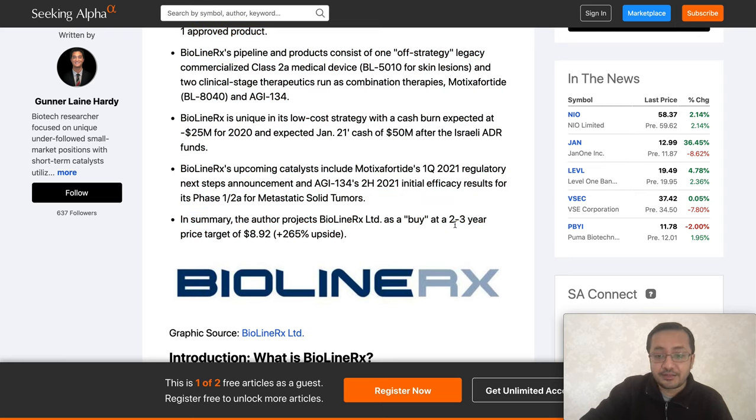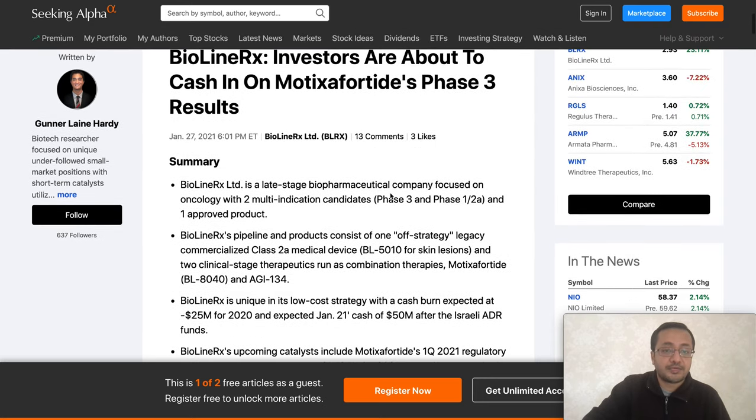The article's author projects a two-to-three year price target of $8.92 for BioLineRx, representing a 265% upside. That timeline could shorten if the company announces strong results, becomes revenue-positive, or achieves approvals sooner. We've seen similar rapid moves in stocks like ZOM, Zomedica, BNGO, CHEK, and ATOS, so it's possible — but the baseline estimate is two to three years.